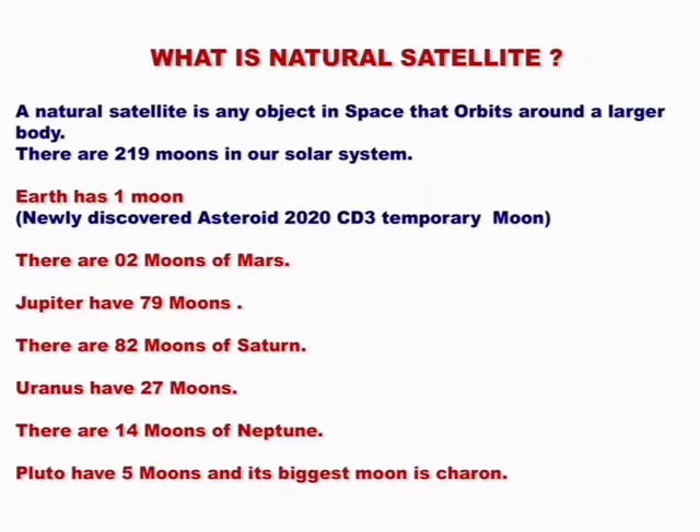Mars has 2 moons. Jupiter has 79 moons. Saturn has 82 moons. Uranus has 27 moons. Neptune has 14 moons. Pluto has 5 moons.